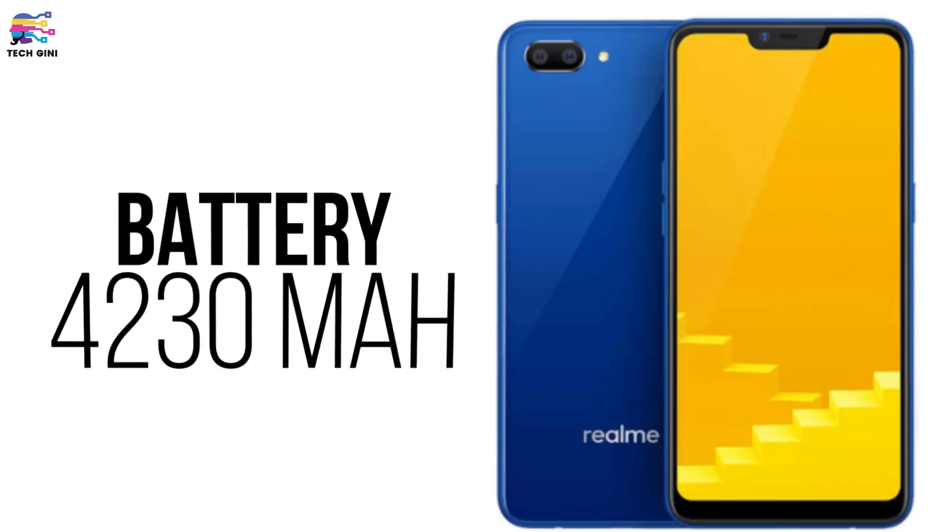This smartphone also has face unlock functionality. On the other hand, it is not disappointing in terms of battery — you get a 4,230 mAh battery, which is quite large for this price range.